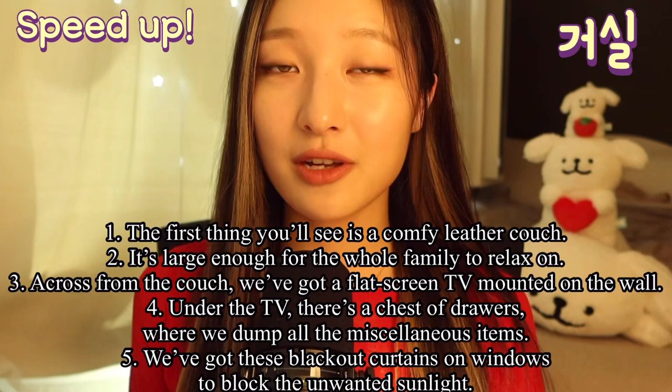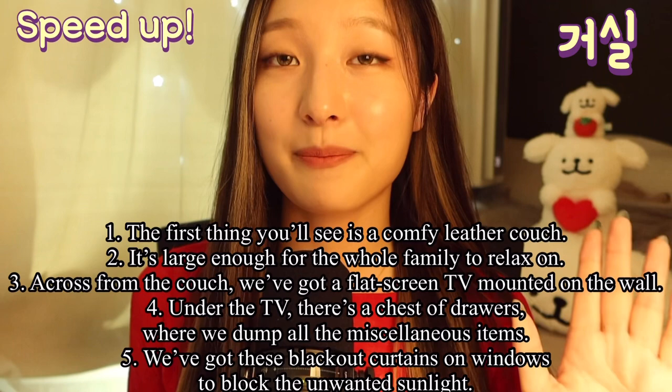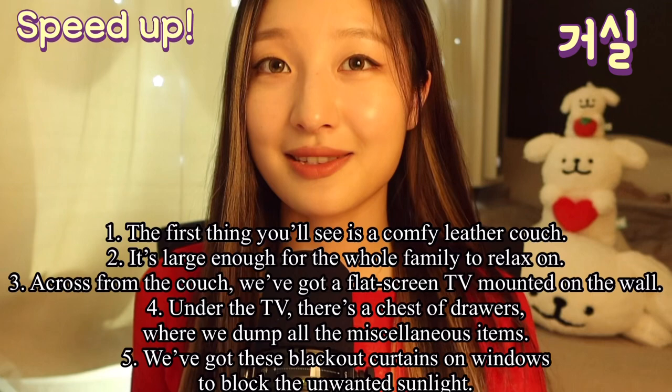The first thing you will see is a comfy leather couch. It's large enough for the whole family to relax on. Across from the couch, we've got a flat-screen TV mounted on the wall. Under the TV, there's a chest of drawers where we dump all the miscellaneous items.